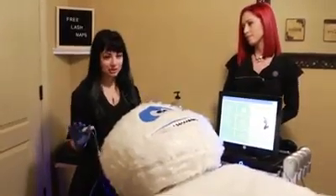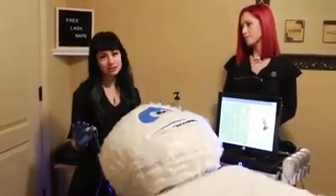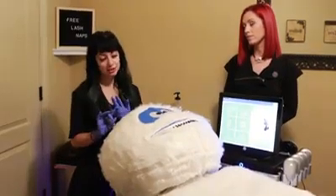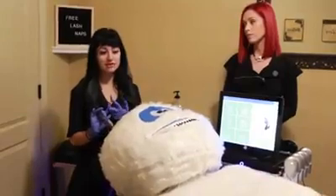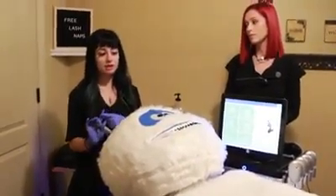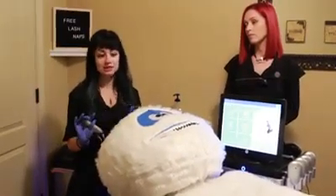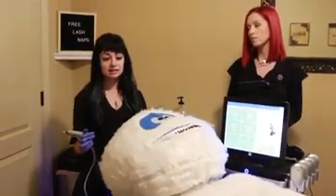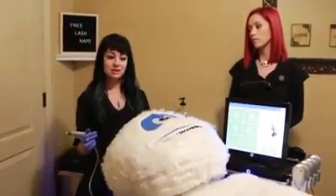So the Hydrafacial is more than a facial. There are essentially three steps: we have a cleanse that's included with your exfoliation, then we have a chemical peel and extractions as one step, and then we administer a hyaluronic serum with some LED therapy. It really goes down and starts cleaning that skin and getting it a glow without causing any micro-tearing.